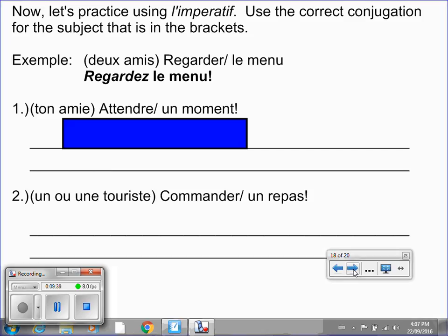Now you're going to get some practice using l'impératif. For each statement, you're going to use the correct conjugation for the subject that is in the brackets. For example, you're talking to deux amis — the verb is regarder and the rest of the sentence says le menu. Two friends means vous, so you drop the er and it becomes regardez le menu. Put the video on pause and try the first one: ton ami, attendre, un moment.